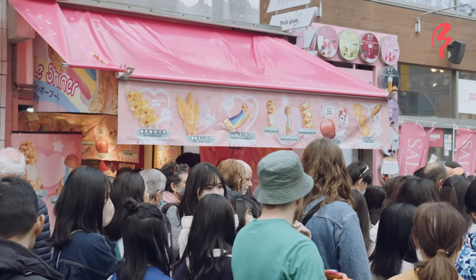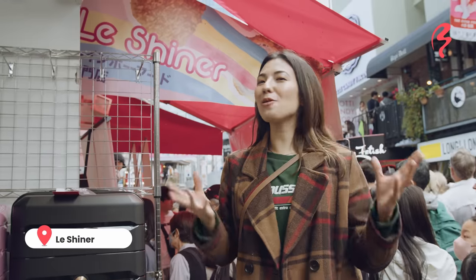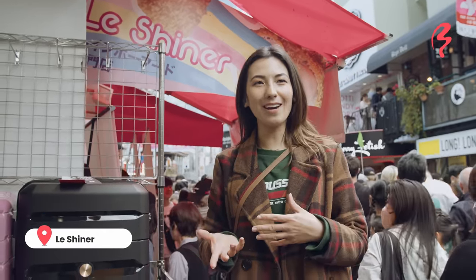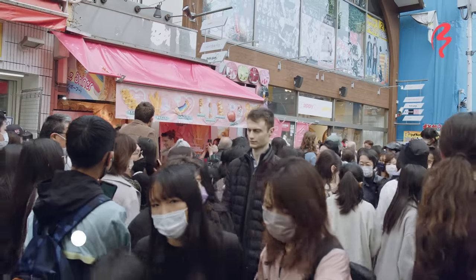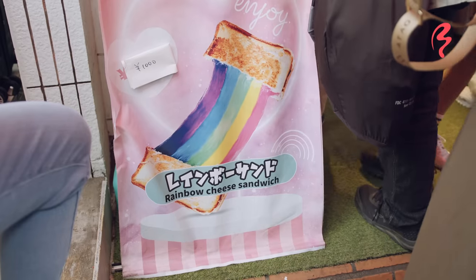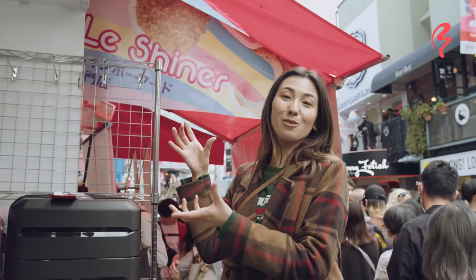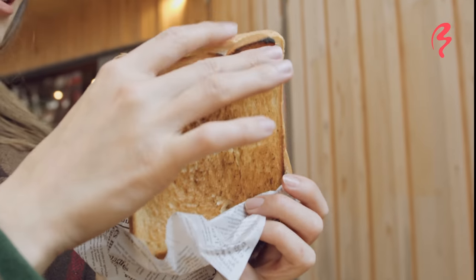Our next stop is the Rainbow Sandwich at Le Shiner. This is a rainbow food specialty shop which originates from Korea, and I think there's always been a really colorful fashion aspect in Harajuku. So I'm going to try and get a rainbow grilled cheese sandwich — it should look really good in photos, very Instagrammable.